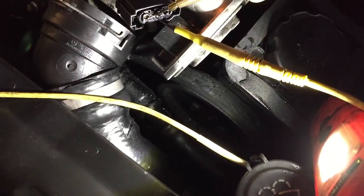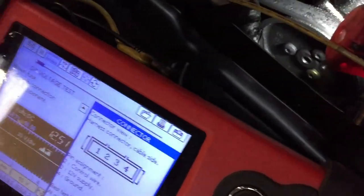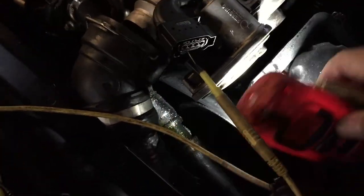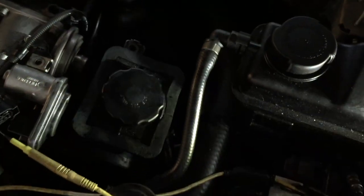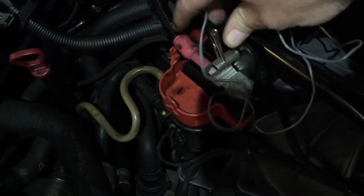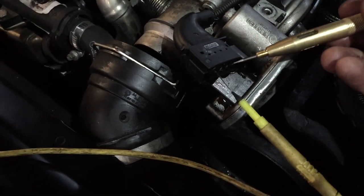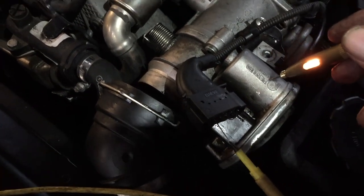A good way of checking is to use your old trusty test light - the diagnostic light. You can see the light lights up. For the ground wire we're reading zero volts on the meter, but the way to check ground properly is: take your ground strap, go to the 12 volt supply, then touch that pin - and you see the test light lights. So I've got a good ground, I've got 12 volt supply, and I've got control signal.